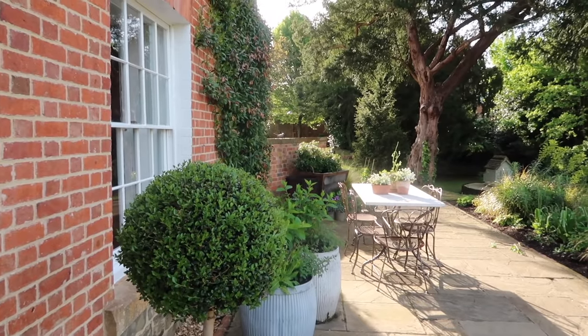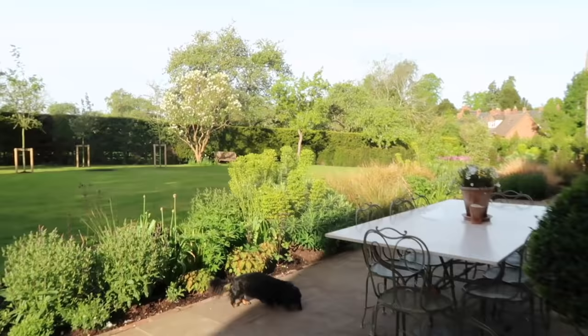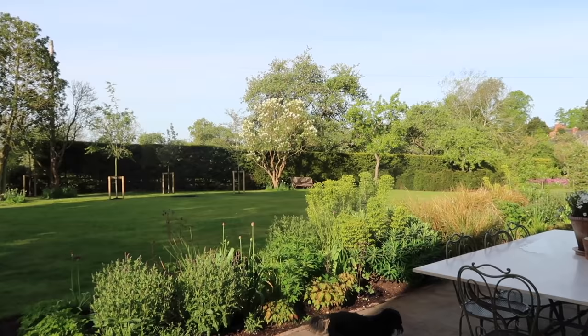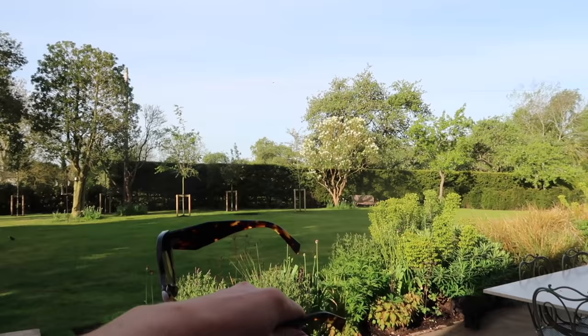Good morning, my darlings. It is the most perfect Monday morning and the garden is looking absolutely glorious. It's really starting to come into bloom after a very warm weekend. My phone said it was only 18 degrees yesterday but it definitely felt more like mid-20s. The lilac tree over there is now in bloom and a lot of the alliums are starting to come out — lots still in bud, but lots beginning to bloom.